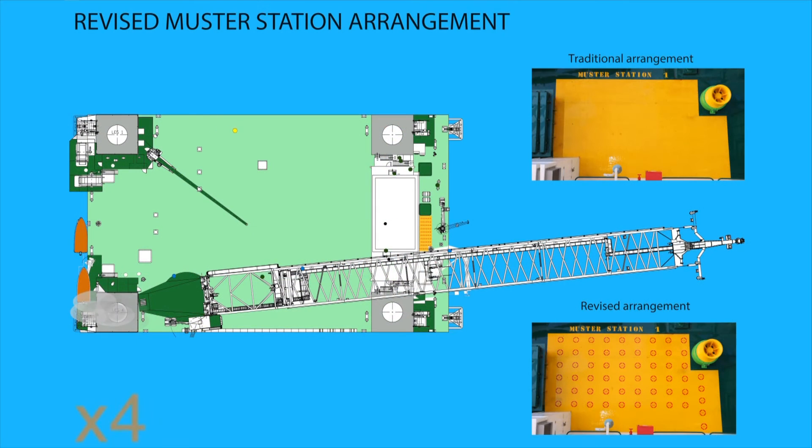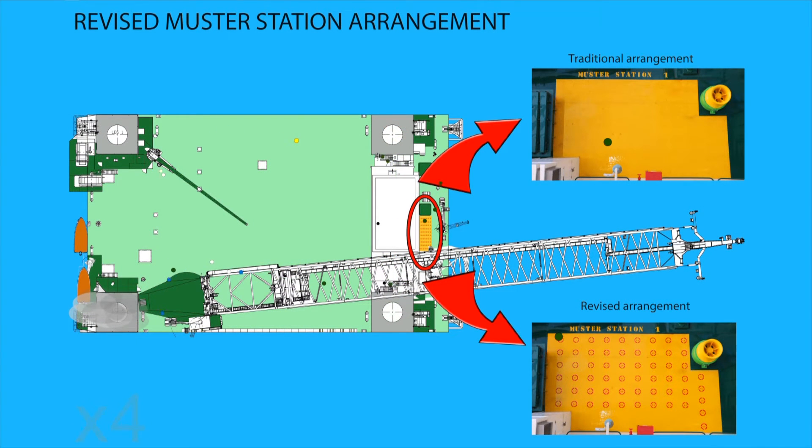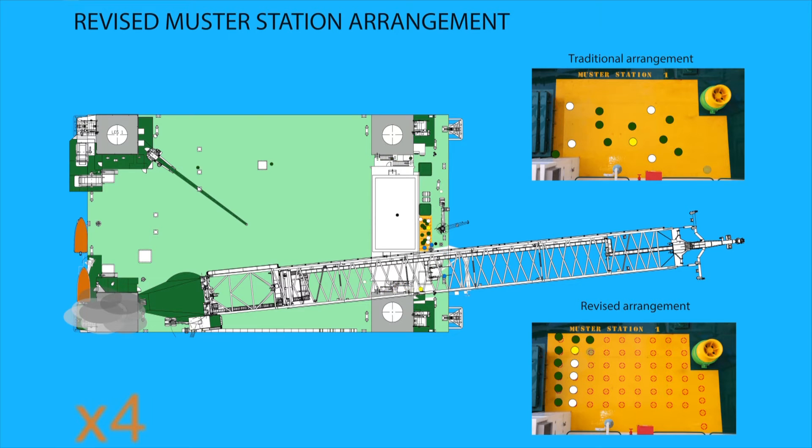The principle is very simple. The first one to arrive at the muster station will take place on the circle with the number 1 on it, the second one number 2, and so on. This way the muster supervisor will immediately be able to determine how many persons have shown up, and as a bonus they will be standing in an orderly and aligned manner.